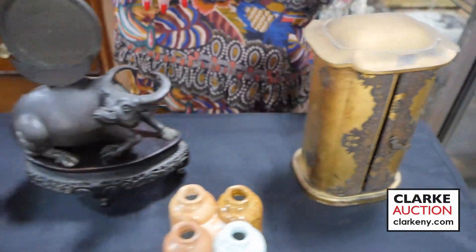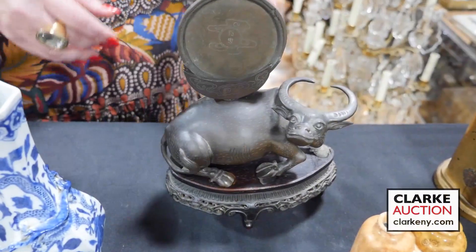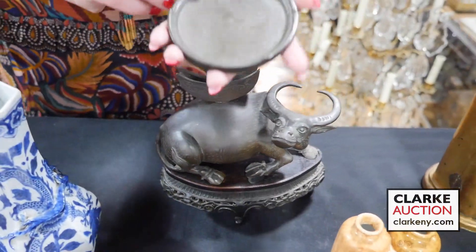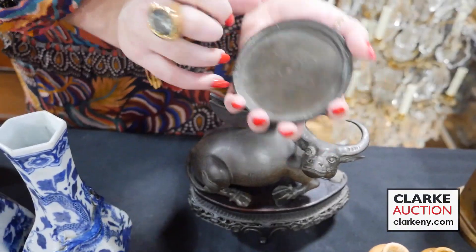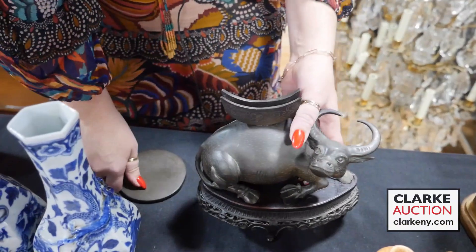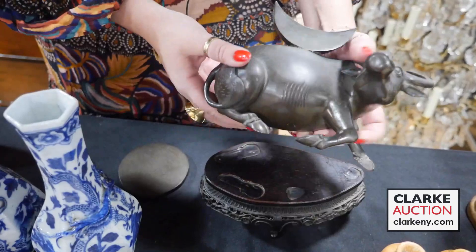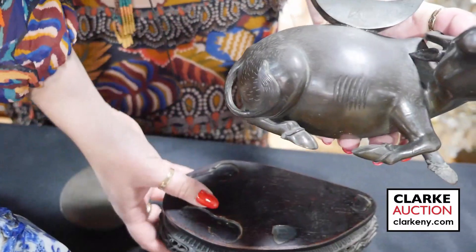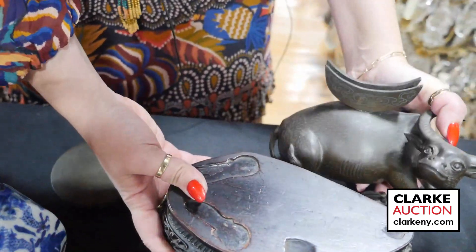This is one of my favorite lots in the sale. It's a water buffalo on a beautiful carved wood fitted stand with a mirror. If you look here you can see the silver inlay throughout the water buffalo. Just look at the beautiful detailing — even the stand is beautifully carved. A wonderful example.